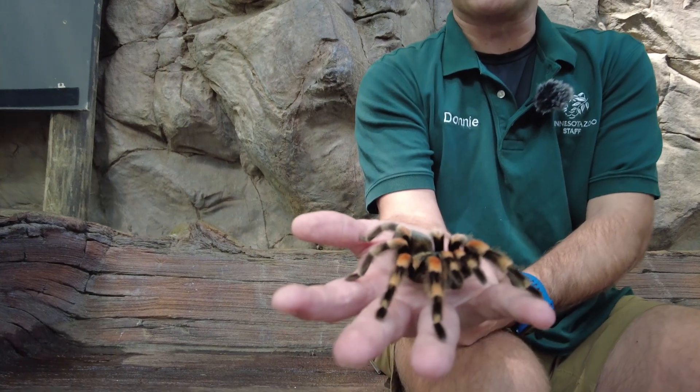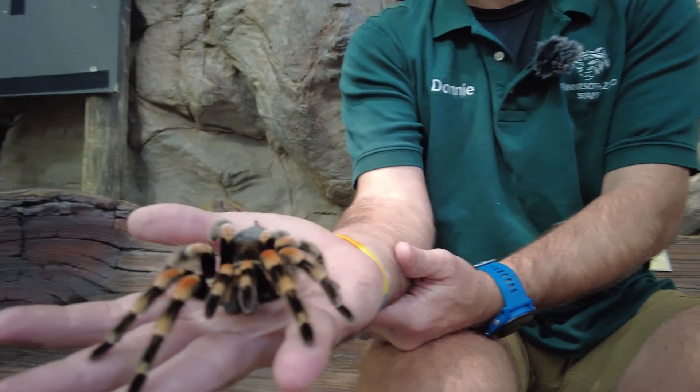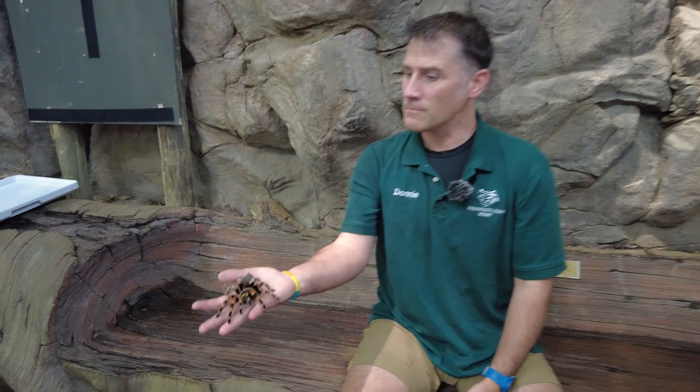So thank you guys. I hope you enjoyed my little tarantula talk and have a good rest of your day. There you go — we'll just keep them right here with me.